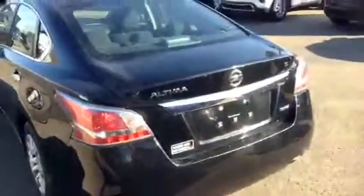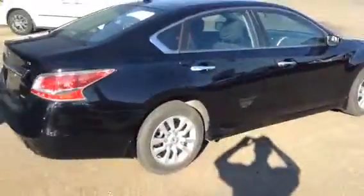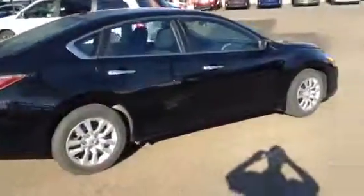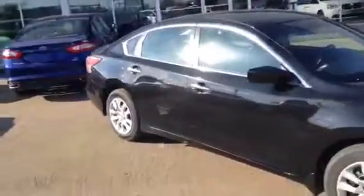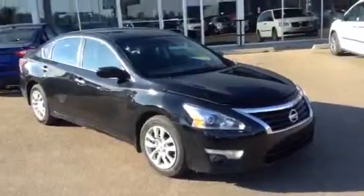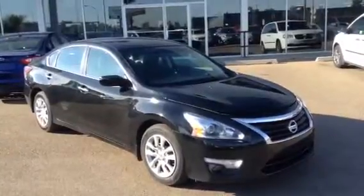It hasn't been fully detailed yet but it is fairly clean. It's a great looking car, Mo, and you definitely save some money compared to the other one that you test drove here. This is only my fourth or fifth video so I hope you like it. This is the 2014 Nissan Altima you were looking for. I hope you enjoy this video Mo and have a great week at work.